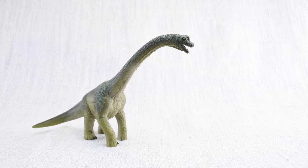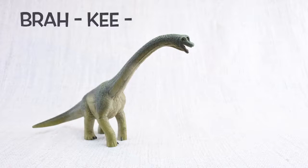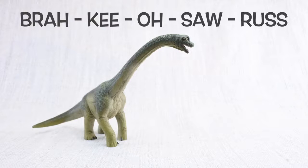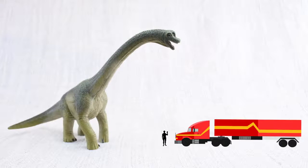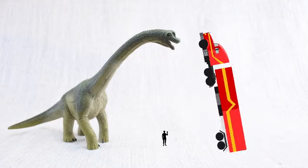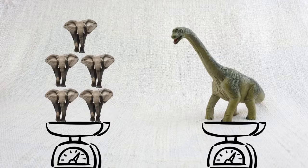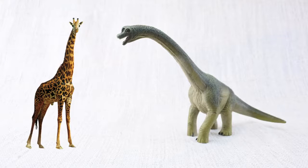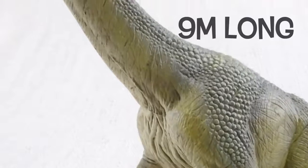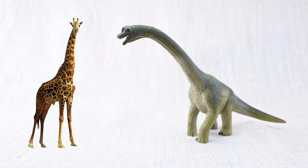Let's learn all about Brachiosaurus! Bra-key-o-saur-rus. Do you know how tall a Brachiosaurus was? It was as tall as a semi-trailer truck is long! It weighed as much as five elephants! Just like a giraffe, it had a very long neck — up to nine metres long. That's nearly twice as long as a whole giraffe, just in the neck!